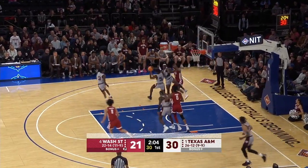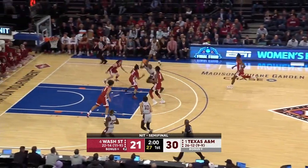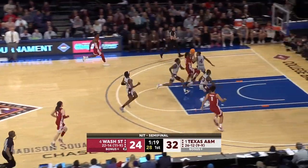Corner, too strong on the jumper. Oh, rebound — Diara. He wants to go coast-to-coast. You know he's not giving this one up. Hassan Diara laying it in. In this game, he comes with a back-to-back steal.